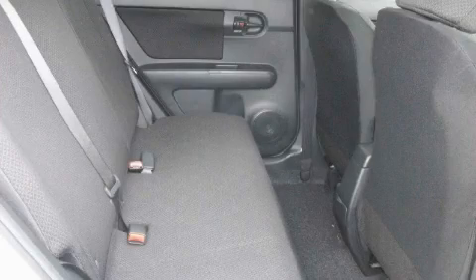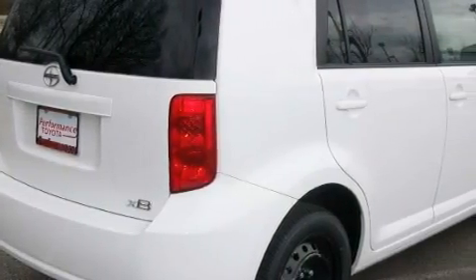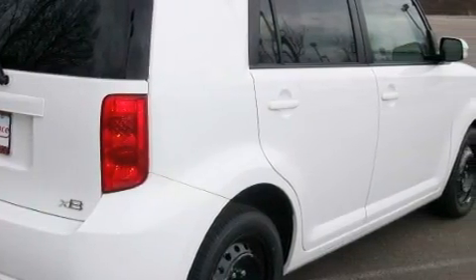With an EPA estimated rating of 28 miles per gallon on the highway, this automobile is clearly a fuel-efficient choice. This crossover won't last long at this price — call and arrange a test drive now.